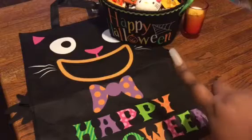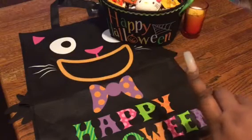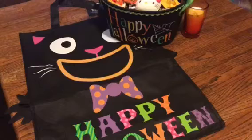First of all, I found this cute little Halloween candy basket and this cute little bag from the 99 cent store. Couldn't beat that. Great price. Super cute.